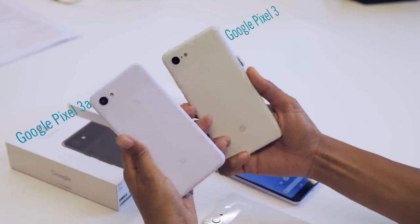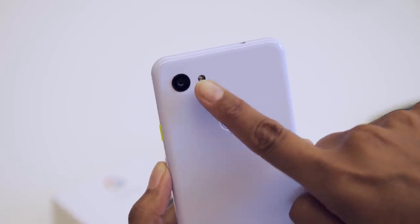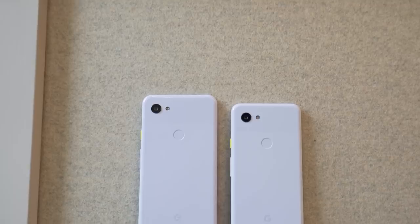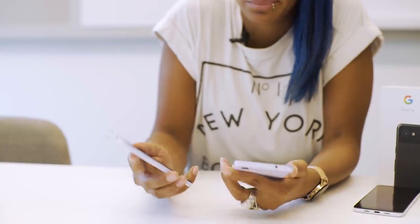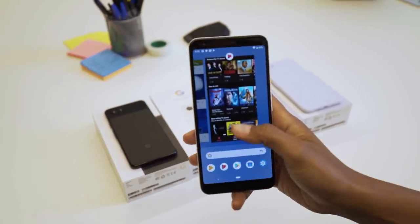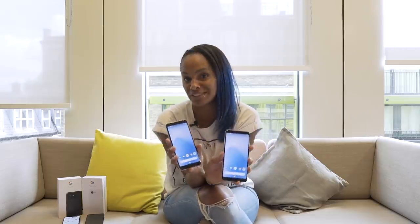Design wise, the phone looks almost identical to the Pixel 3. On the back there's a single rear camera, flash and a fingerprint scanner in the usual position. And that polycarbonate frame gives the phone a nice and grippy feel, so it's really easy to use with just one hand — perfect if you're in a queue or on your commute and want to do some swiping or scrolling to pass the time.